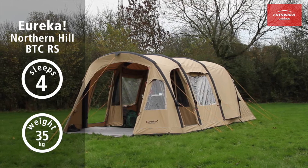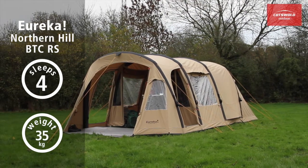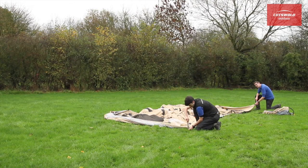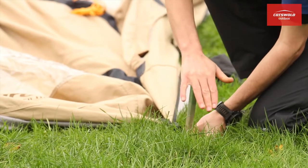Eureka Northern Hill BTC RS. This luxurious four-person tunnel tent from Eureka is made to make you feel right at home, wherever you decide to pitch it.